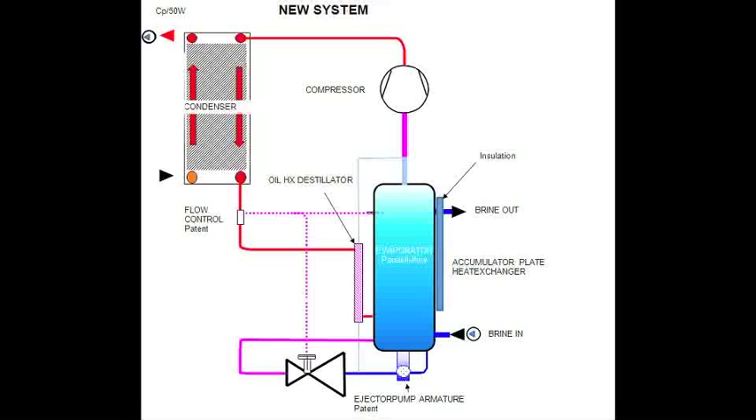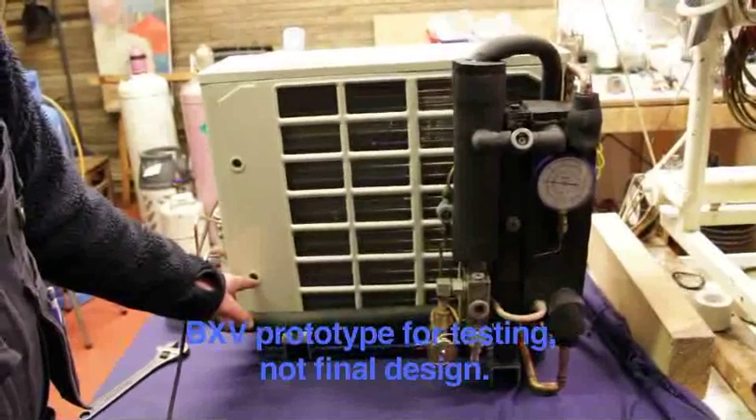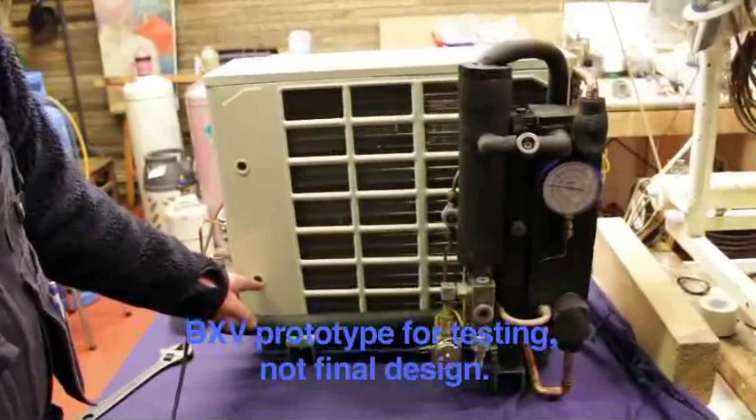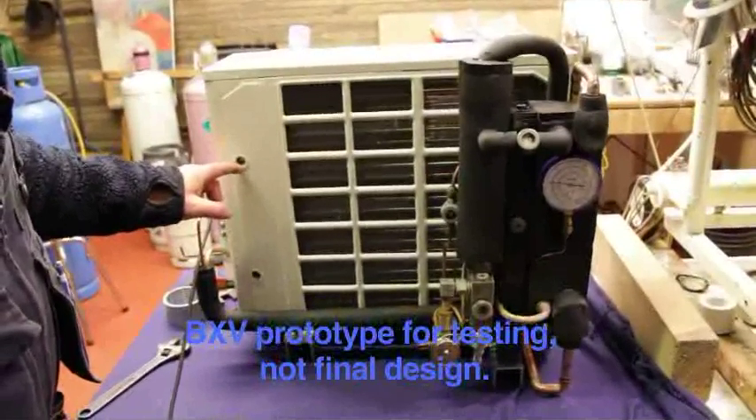The BXV innovative system is of interest first and foremost to the manufacturers of refrigeration generators, commercial refrigeration components, and the automobile industry where the system can be used for air conditioning. The BXV method to achieve flooded evaporators for small cooling and heating systems is based on three new system details developed by BXV.